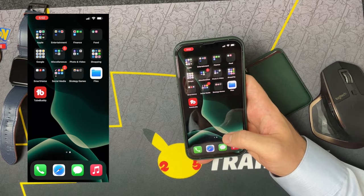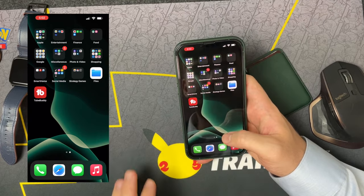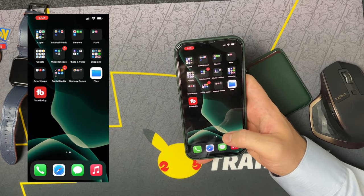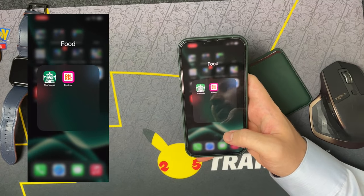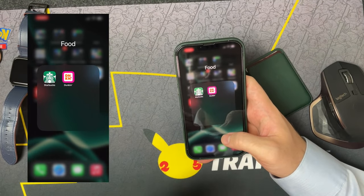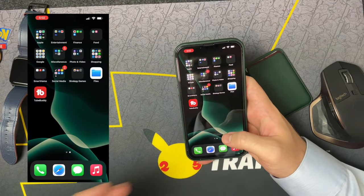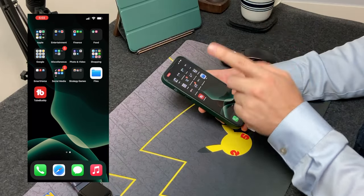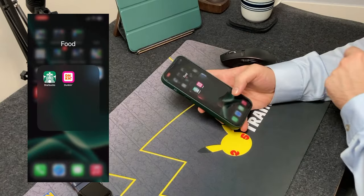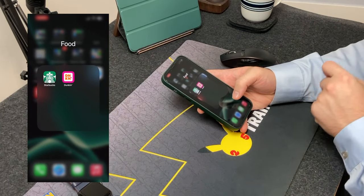Then we have our Finance folder with banks and all that finance stuff. Then we have Food, and as you can tell it's just Dunkin' or Starbucks. I like to keep it at bare minimum — I used to have a bunch of fast food apps but I got rid of them and now I only have Dunkin' and Starbucks.